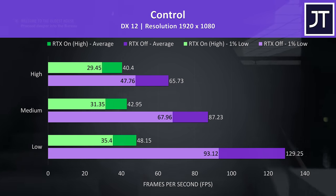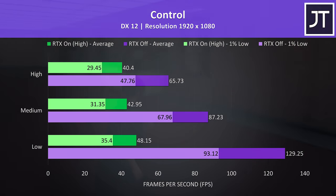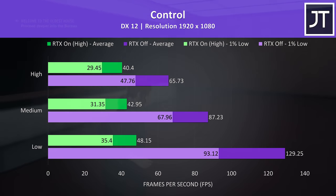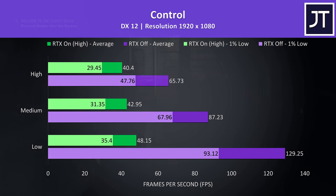Control was also tested with and without RTX enabled. The game still plays okay with lower frame rates for the most part, so RTX even with the highest setting was usable, but I personally preferred high settings with RTX off which averaged above 60 FPS.